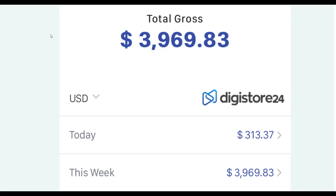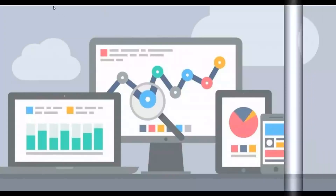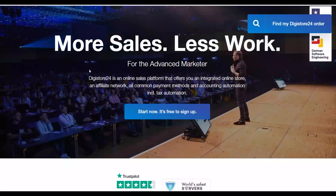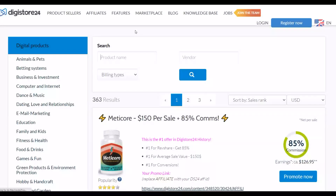Let's get into the video — I'll show you step by step what to do to promote affiliate offers today and start making some easy money very fast. The first step is to go and choose an offer on Digistore24 that is converting very well, pays you a high commission per sale, and has a very low refund rate. Go to the marketplace and choose an offer from there.